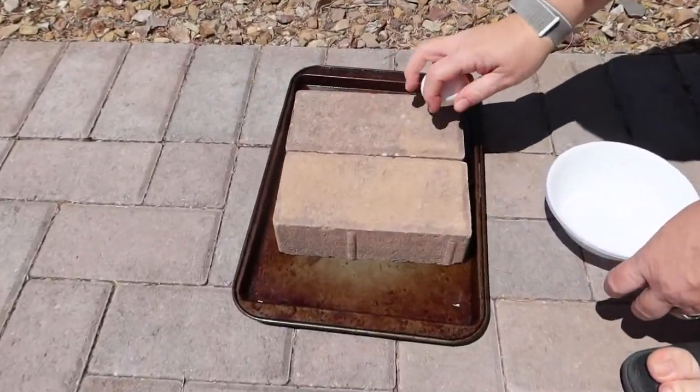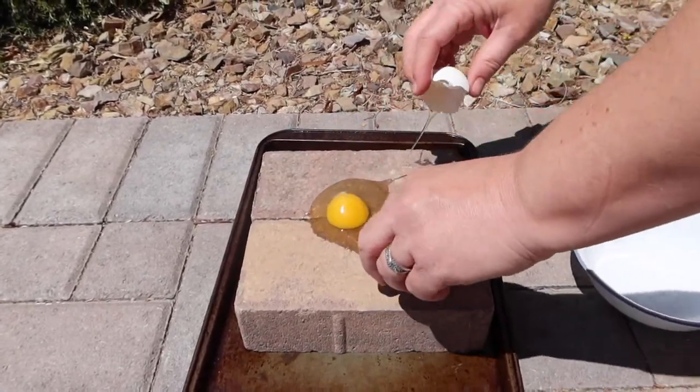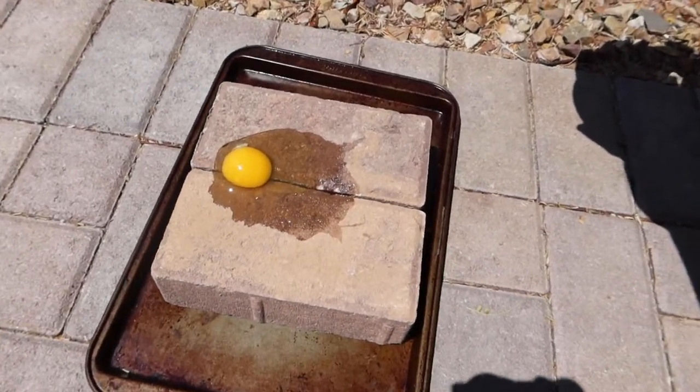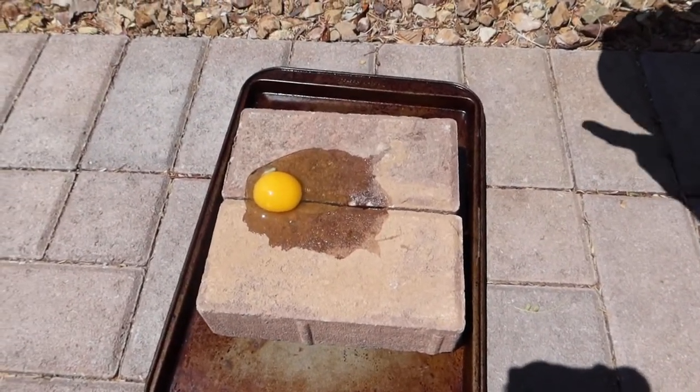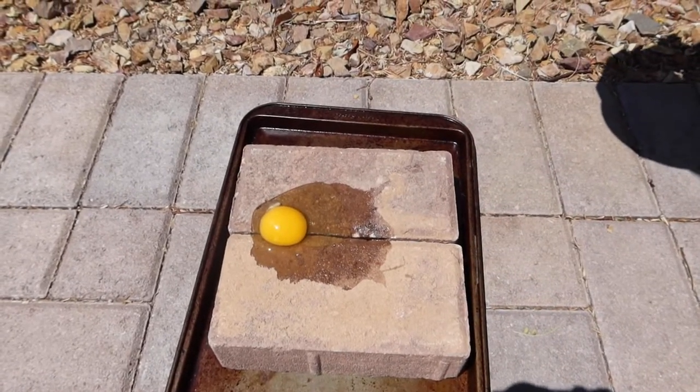Just right on top of here? Yeah. I think it's just dehydrating, honestly. Evaporating? Yeah, I think it's evaporating. Look at it — it's all moving here and disappearing. Or it's cooking.